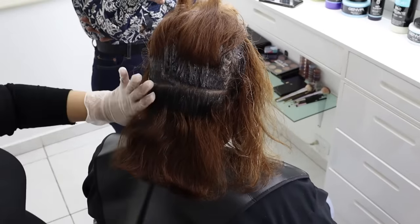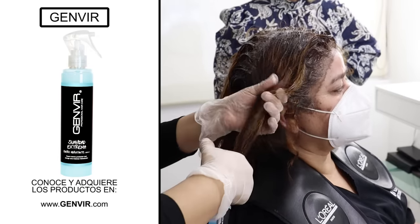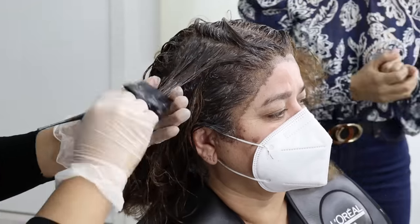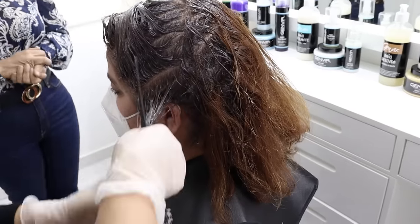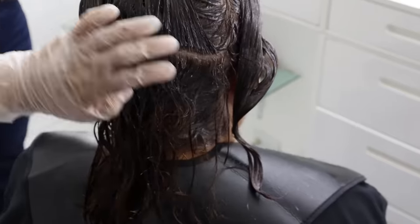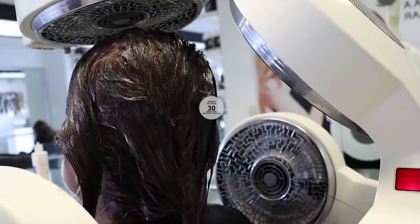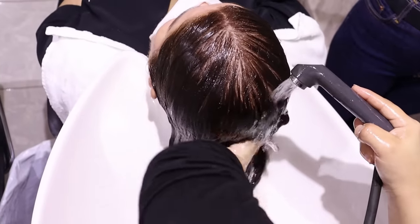Once the entire growth is covered, Anna applies Yanvir moisturizing serum to the growth to control the porosity and ensure complete coverage, because my model's hair is very porous. We need to ensure it doesn't absorb too much color at the ends. Once the serum is applied, we proceed to apply the dye to the ends of the hair and allow it to process for 20 minutes with heat, or 30 minutes without a heat activator.